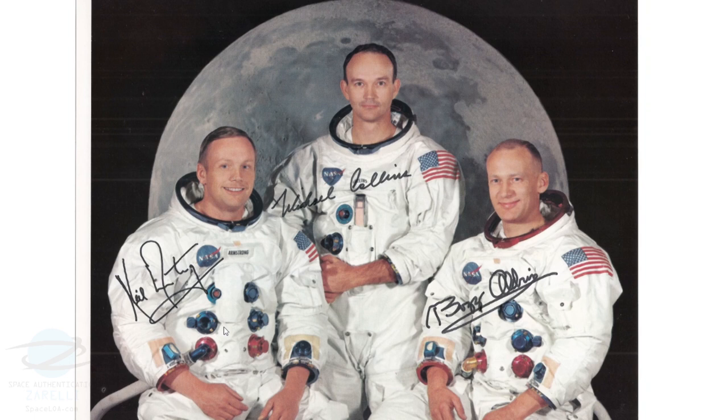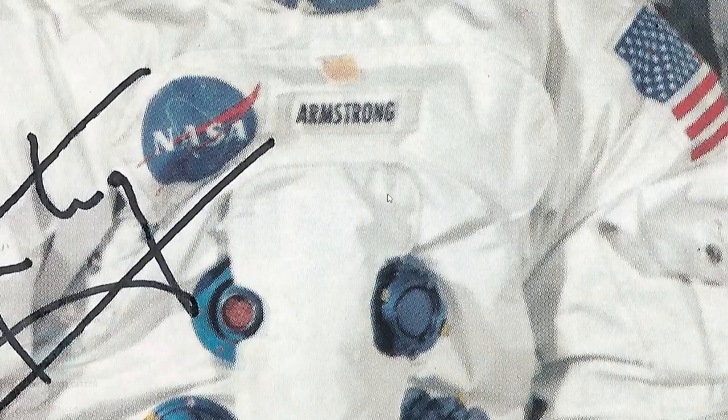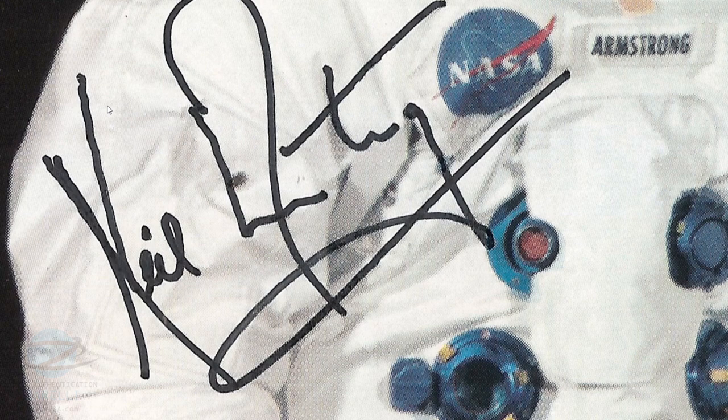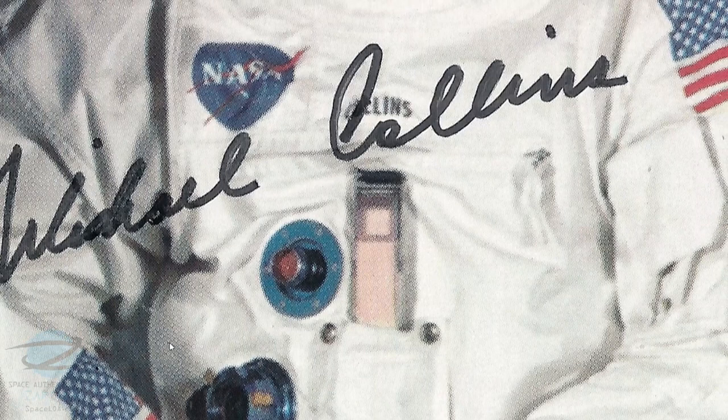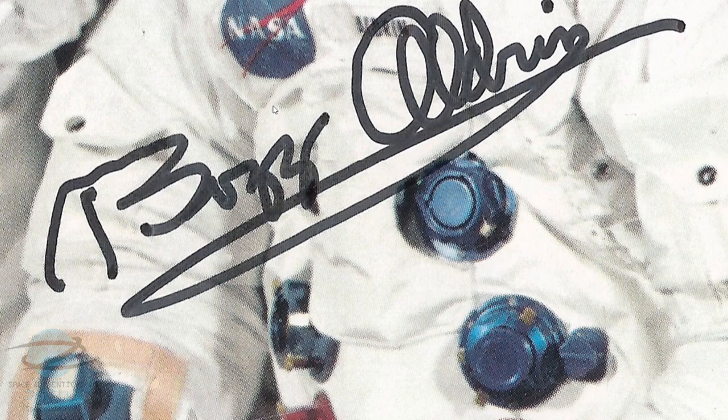This Apollo 11 signed lithograph is a good example that shows many Autopen traits. Let's take a closer look. Starting with the Armstrong autograph, you can see this unusual quivering or vibration throughout the signature — this is not something you'd expect to see in a hand-signed autograph. This is from where the armature was vibrating as it was signing. Collins demonstrates some of the same traits — you can see it in the L and the back of the C, how it quivered. Looking at the Aldrin, this is really kind of a mess — there's weird quivering and it's malformed. This is not something you would ever see in a hand-signed autograph.